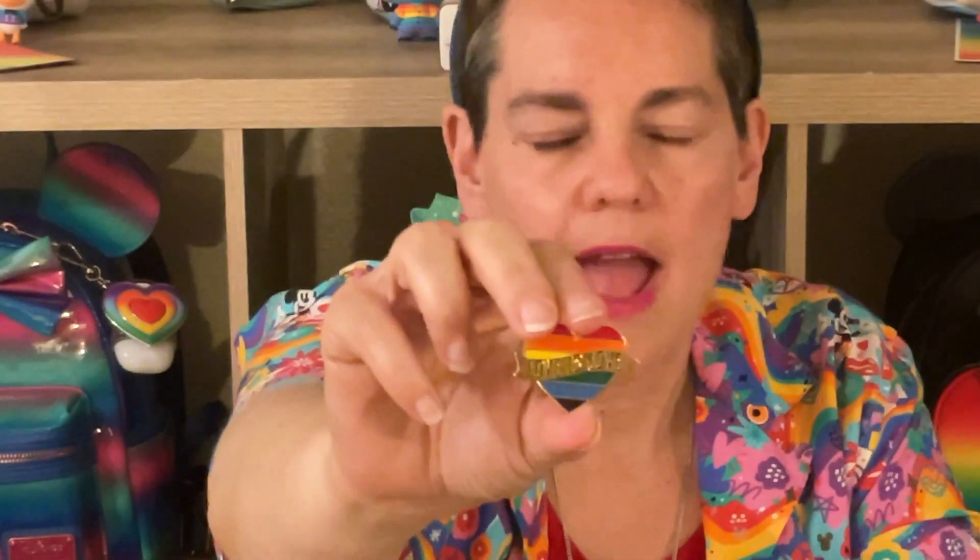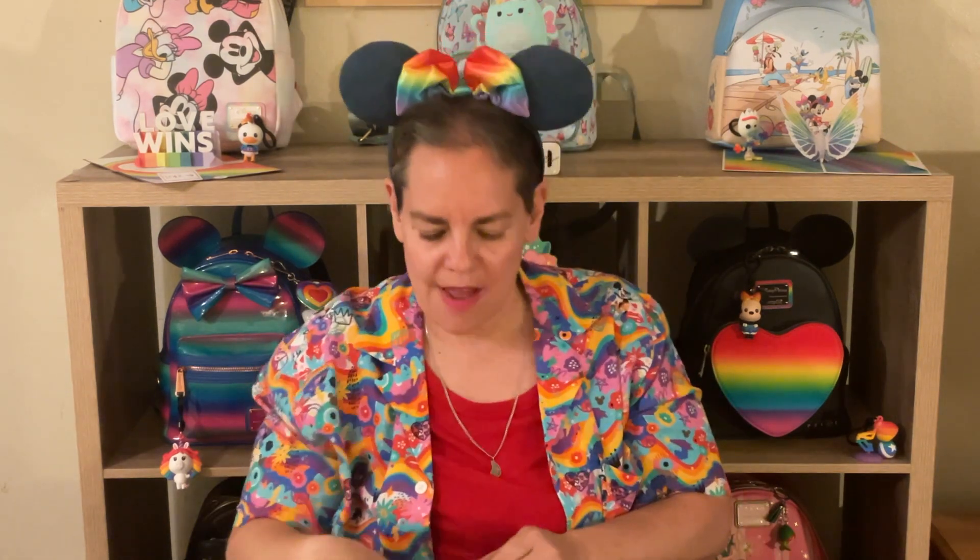To wrap it all up, here is my pin that has the whole rainbow on it. This pin is not Disney, but it really represents the idea of Pride Month. It's a heart with all the rainbow colors, and the banner through it says 'Love is Love.' This is really the message of pride — it's wonderful that we have a month to celebrate our differences and similarities, and to remember that people are people and love is love.